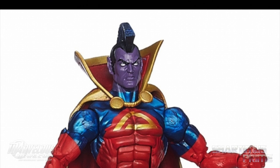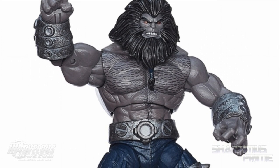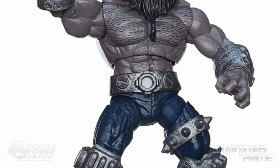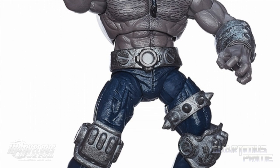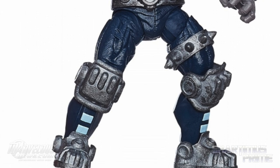Then lastly, Blastaar. We're using the Avengers Hulk body mold, and I don't really have a problem with that. It looks like there are so many added pieces on this thing that it's almost a completely different figure, but I do recognize that upper torso and the arms from the Avengers Hulk figure. I think this looks great.